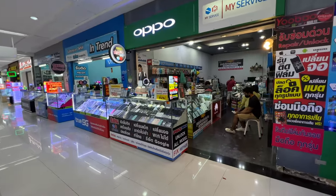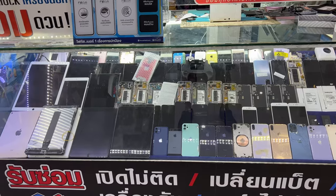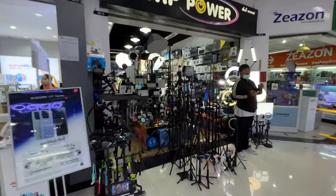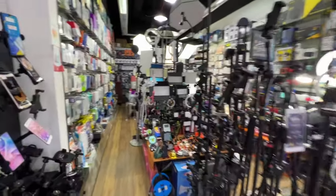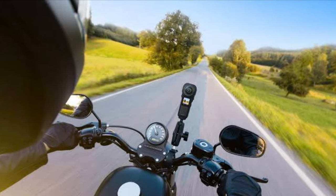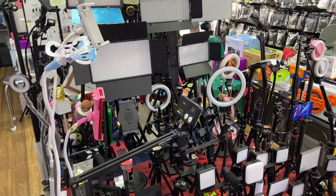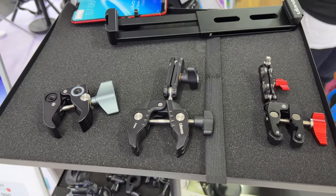This floor has at least a hundred vendors selling new and used smartphones, camera accessories, and equipment. Fortune Town is also a great place to come and get things repaired — here's a shop that does smartphone repair. I'm also looking for a mount for my motorbike so I can get my Insta 360 camera mounted, and this store has a ton of different mounts, attachments, and little parts and pieces.